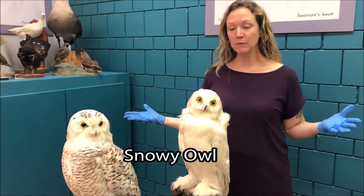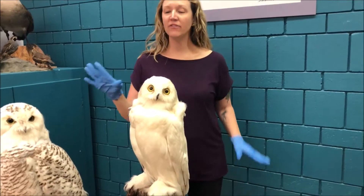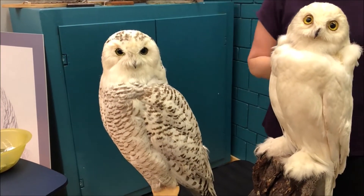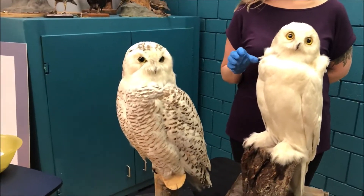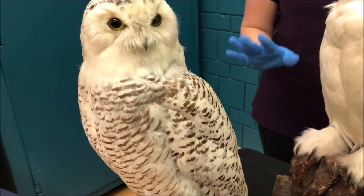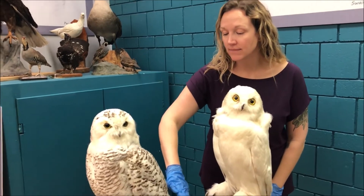Here we have two beautiful snowy owls - same species but looking very different, because one is male and one is female. The second one is the female. She is camouflaged to nest on the ground, where snowy owls usually live. It's far enough north that there aren't many trees, so their nests are on the ground. When they lay their eggs, there's a mix of snow, mud, moss, and lichen on the ground, so she's perfectly camouflaged for her nest.